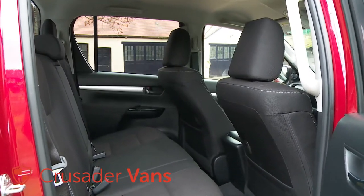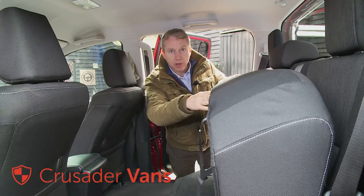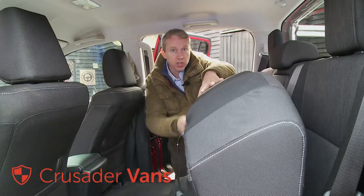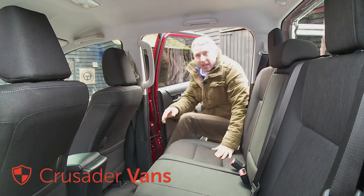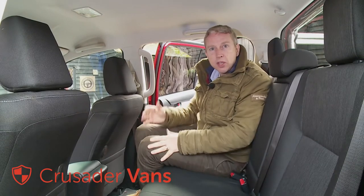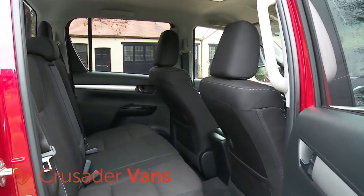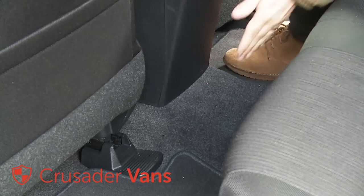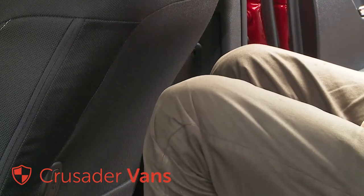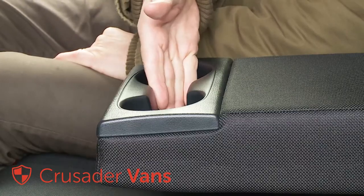In the rear, the seat still has a useful 60-40 split tip-up function, so that valuable things like tools can be kept away from prying eyes. No double-cab pickup offers rear passengers a really luxurious travelling experience, but this one has certainly improved itself in that regard. The seats have been redesigned to give more thigh and back support, the centre transmission tunnel is relatively low, and thinner front seat backs free up more knee space. With only two rear passengers, you can use the fold-down centre armrest with its integrated cup holders.